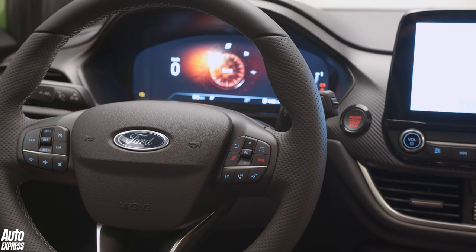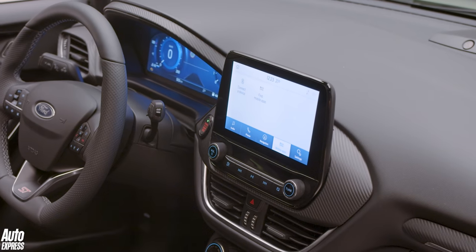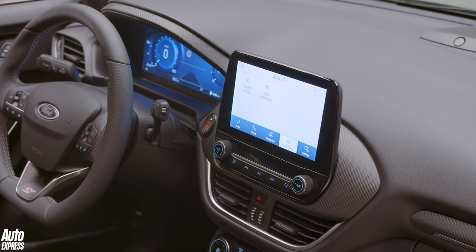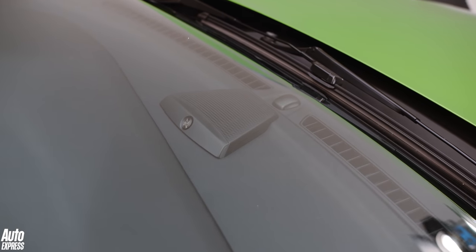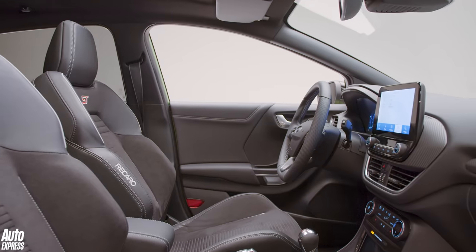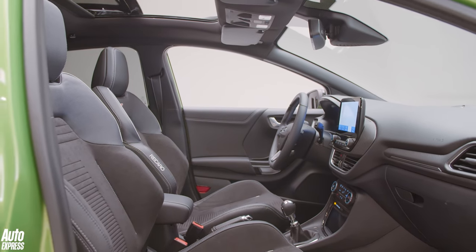The standard kit is generous, with wireless smartphone charging, a heated windscreen, all-round parking sensors, rain-sensing wipers, and Ford's SYNC 3 infotainment setup all included. There's also an optional B&O sound system which, if it's anywhere near as good as the Fiesta's, will be pretty much the best on offer from any of the mainstream car brands.